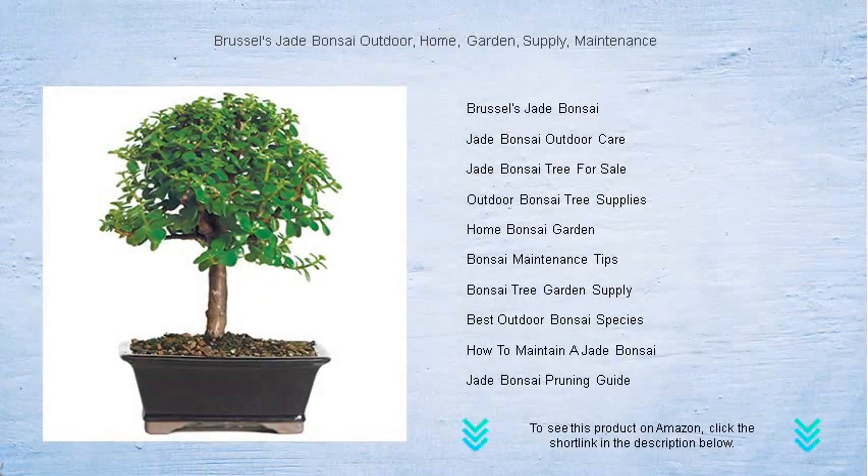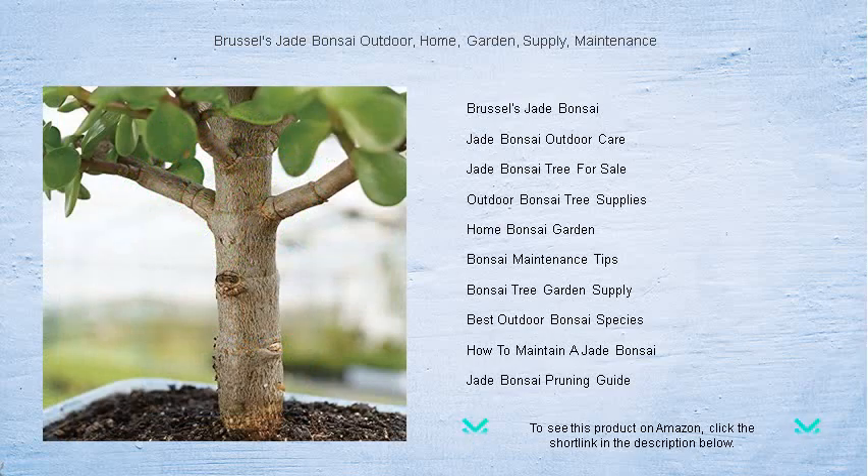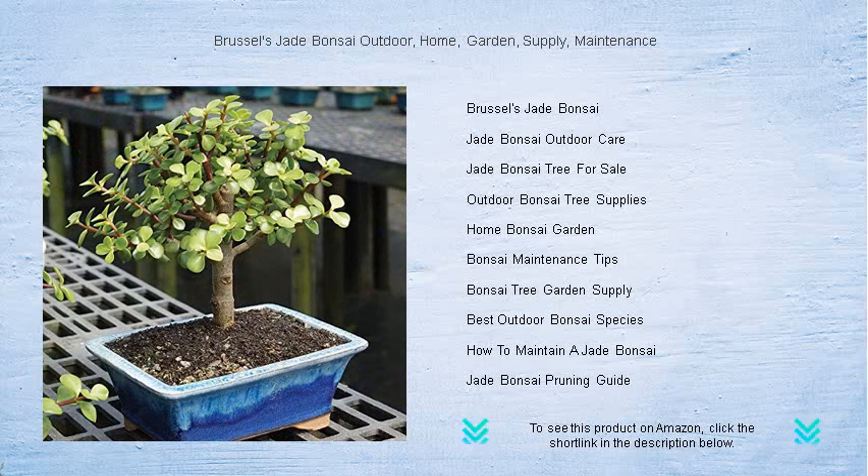Bring a touch of serene elegance to your home with Brussels Jade Bonsai, perfect for outdoor patios, indoor spaces, or as a centerpiece in your garden. This stunning bonsai is not just a plant but a living work of art. With its lustrous jade green leaves and beautifully sculpted silhouette, our jade bonsai adds a peaceful and sophisticated flair to any environment.